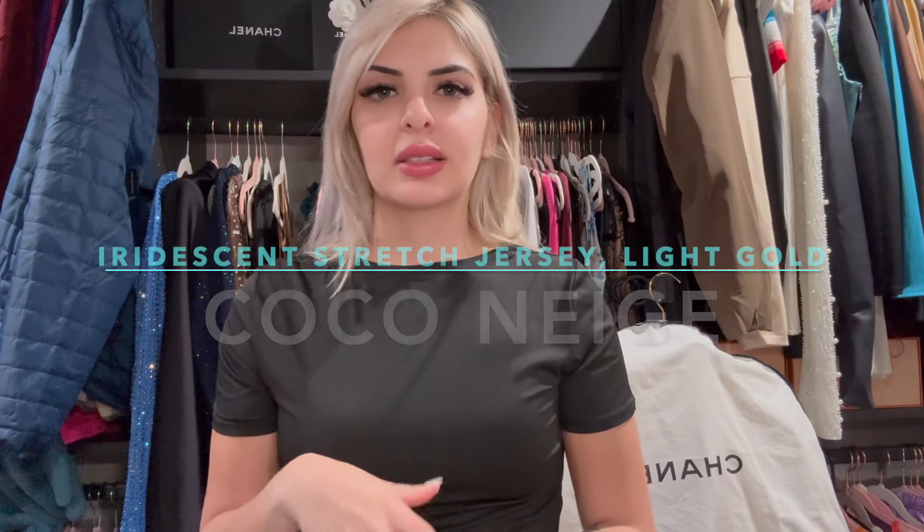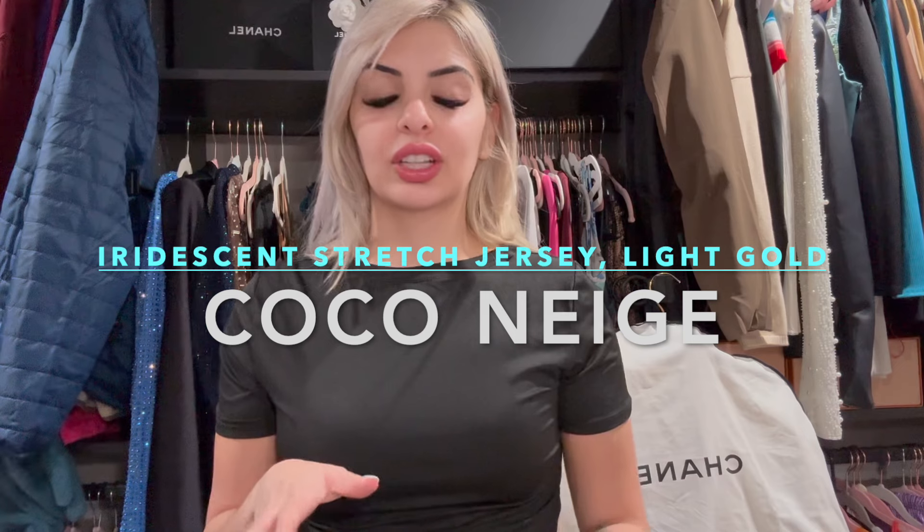Hey guys, welcome back to our channel. I've been wanting to review and show you guys this Chanel jacket that I got at the end of 2023. I had ordered it around the beginning of November — it's part of the Coco Neige collection, and it's the iridescent jersey blue gold jacket, basically a shiny gold material.